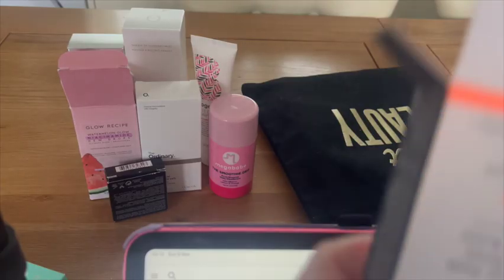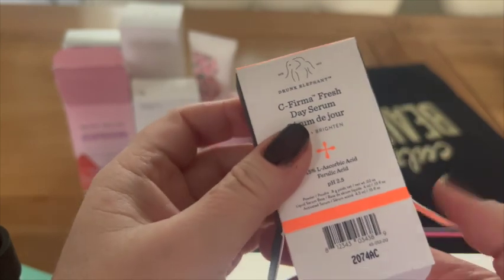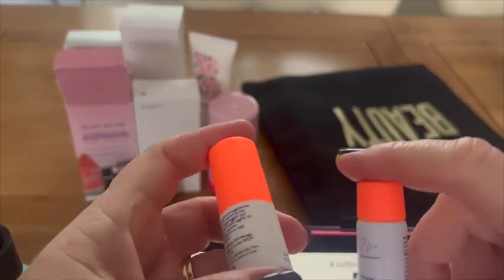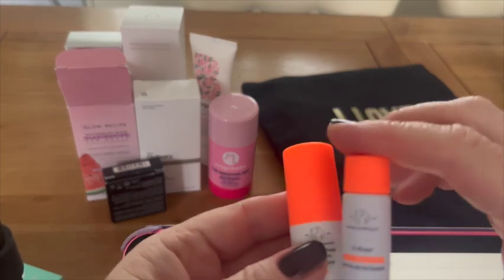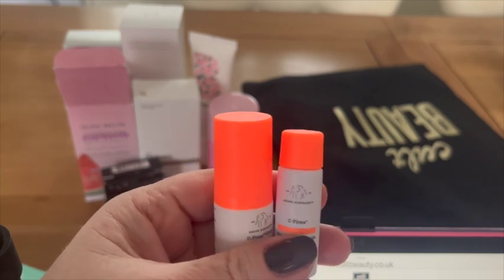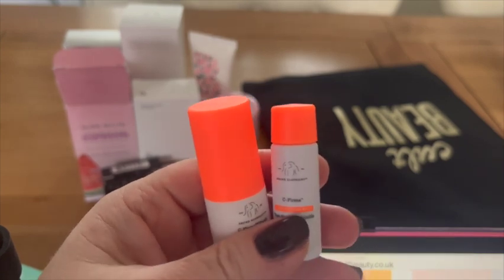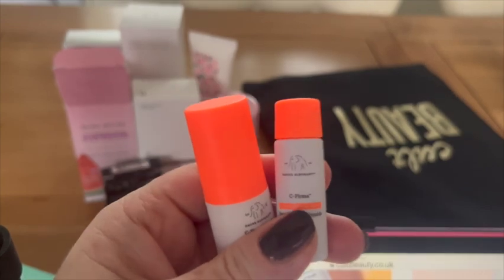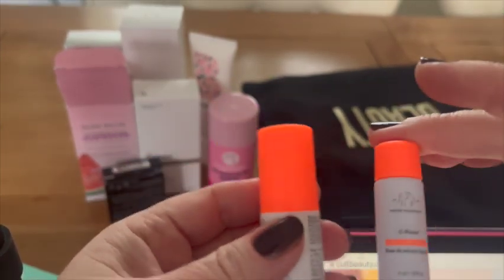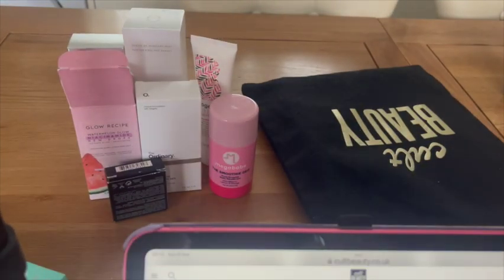This is Drunk Elephant — a deluxe C-Firma Fresh Day Serum. It comes as two separate bright orange bottles: a 15% L-ascorbic acid powder and a liquid serum that need to be mixed together before applying. So that's the secret of the effect — keeping the vitamin C components separate until use.